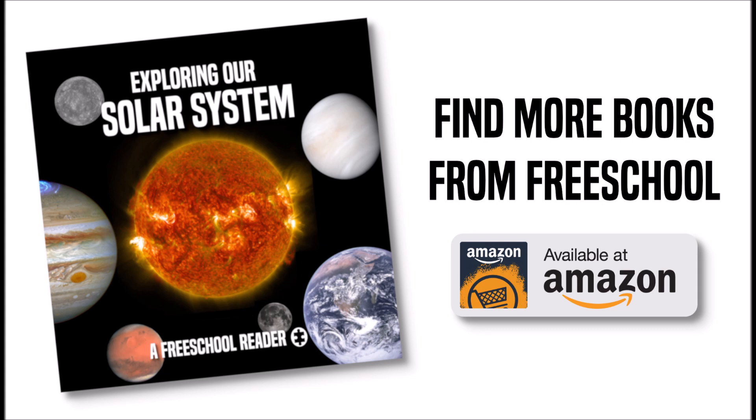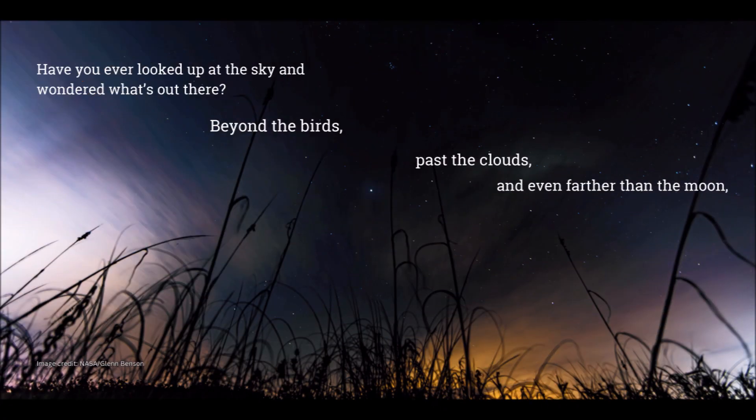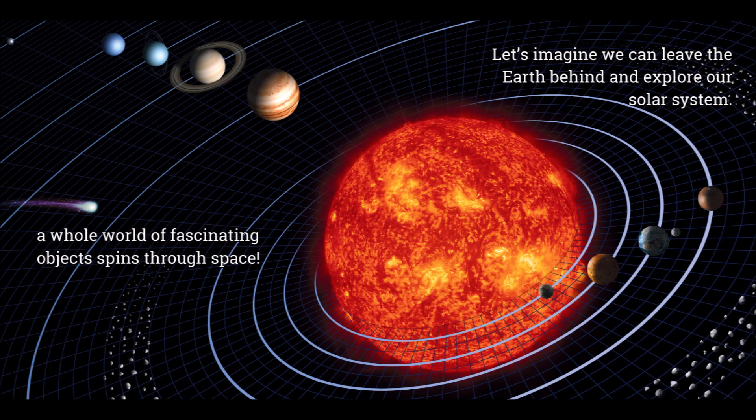You're listening to Exploring Our Solar System, a free school reader. Have you ever looked up at the sky and wondered what's out there? Beyond the birds, past the clouds, and even farther than the moon, a whole world of fascinating objects spins through space. Let's imagine we can leave the Earth behind and explore our solar system.